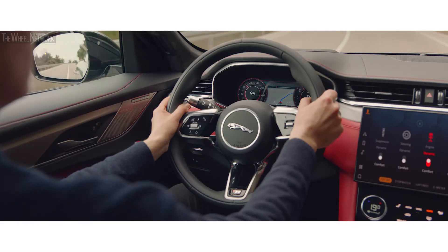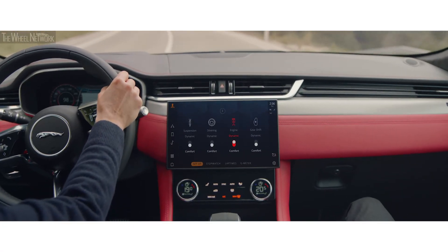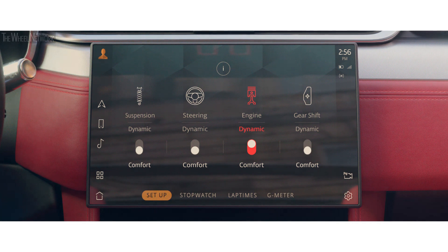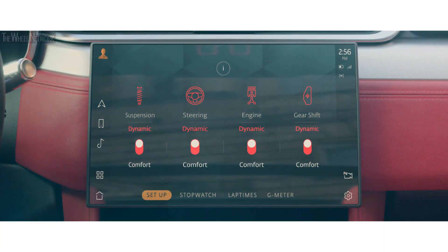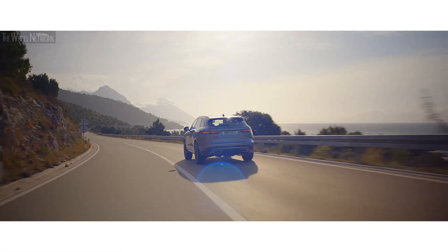Configurable dynamics enables the driver to customize the vehicle's driving characteristics by adjusting throttle mapping, steering, suspension, and gear changes, personalizing your specific driving style.